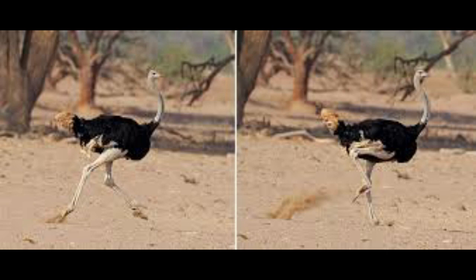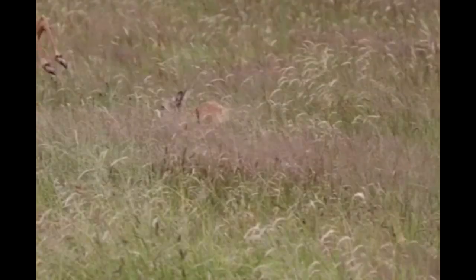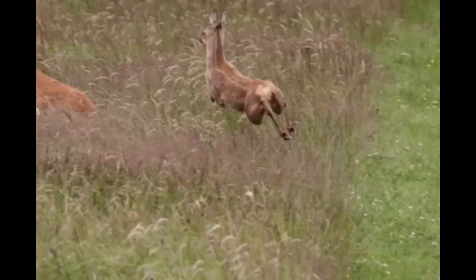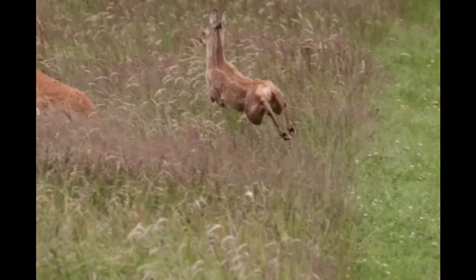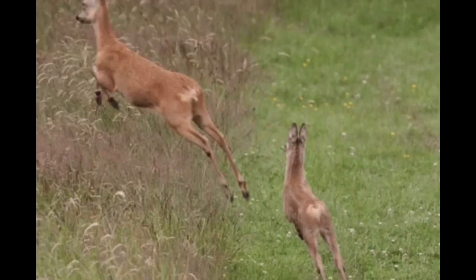The third one is strong legs. You might have seen that some birds, giraffes, and ostriches have very strong legs. They run very fast whenever they sense any danger, like from lions or cheetahs. So, they have adapted themselves with these strong legs.